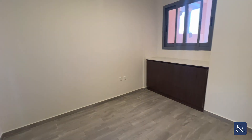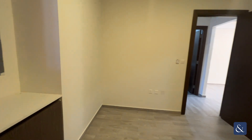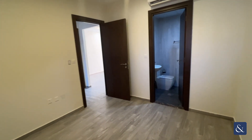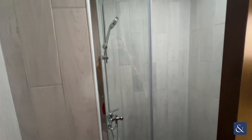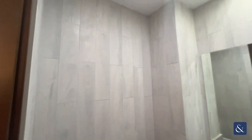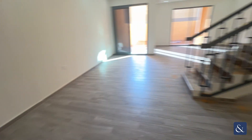On your right after the kitchen, you have your maid's room with windows facing out into the front of the property, and then the ensuite bathroom with your walk-in shower. Moving back out, you have your downstairs bathroom.